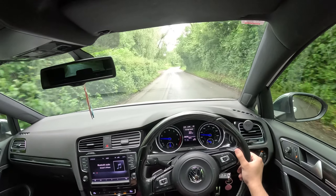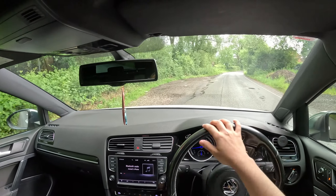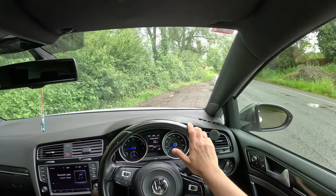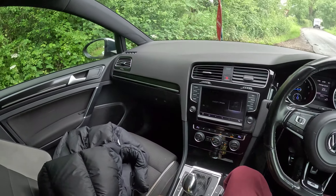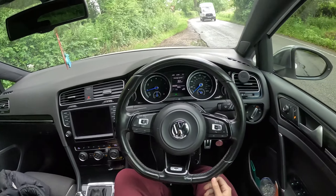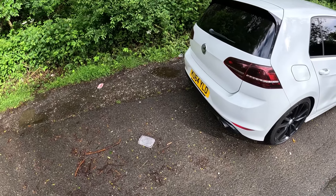We are on some country roads and I'm gonna try to park up and show you guys around the car. I literally just tried doing that before and the GoPro wasn't even recording. Let me just park up here and give you a quick walk around of what the car looks like.